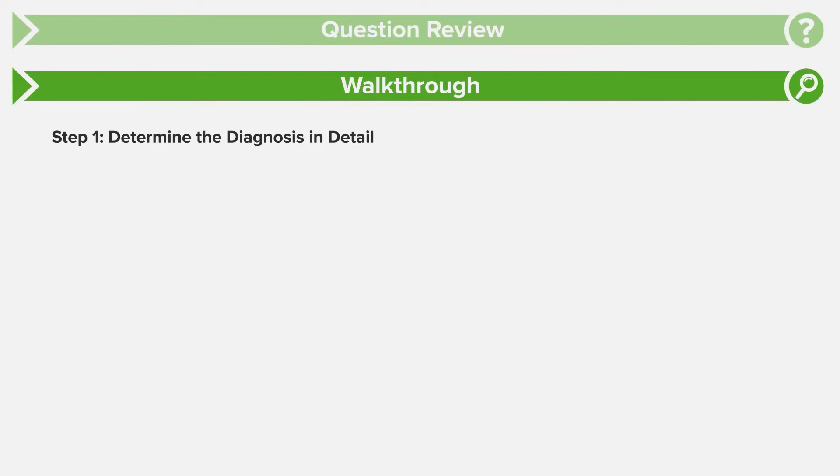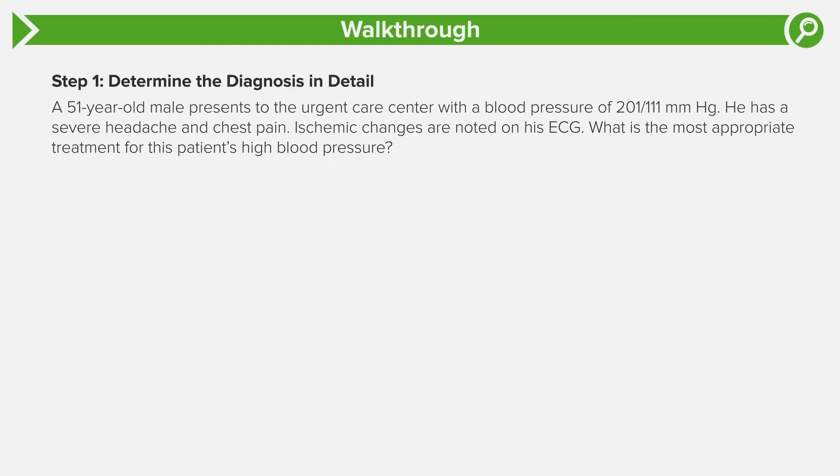Let's walk through this question. The first thing is to determine the diagnosis. We have a 51-year-old male with a blood pressure of 201 over 111 — that's elevated. In addition, he has a severe headache and chest pain. An important buzzword here is end organ damage. This person has elevated blood pressure with end organ damage: symptomatically he's endorsing chest pain and headache, which can be brain and heart involvement. The EKG showing ischemic changes provides objective evidence of end organ damage of the heart.